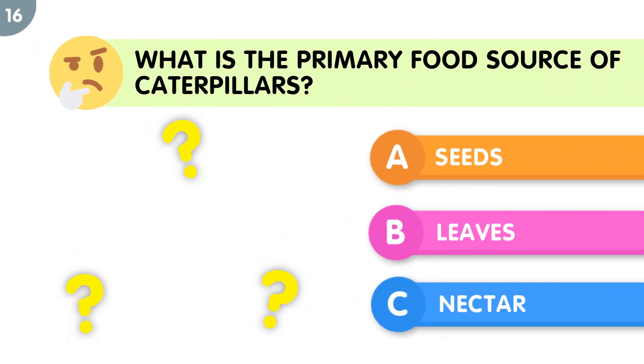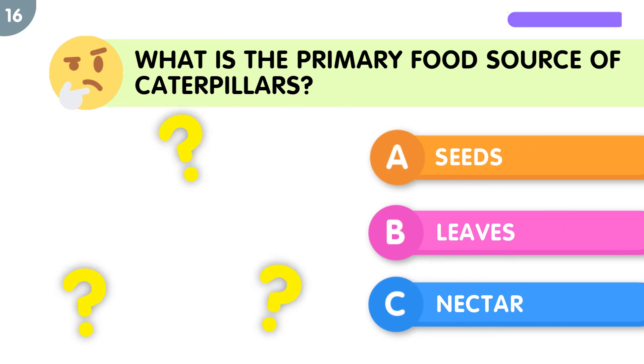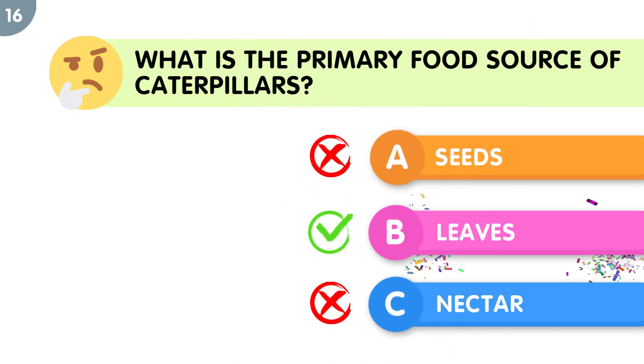What is the primary food source for caterpillars? The correct answer is leaves.